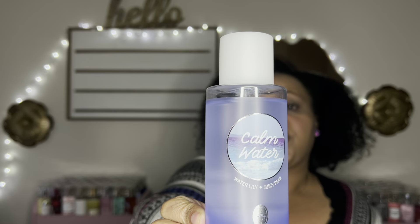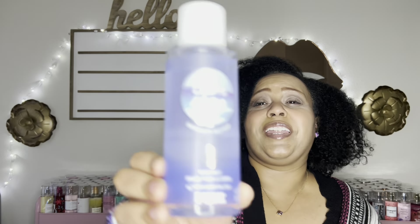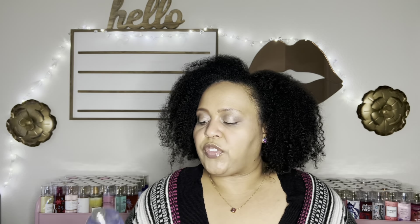You asked and I answered — I had a few people request a 'show me your dents' video for my Victoria's Secret fragrance mists. I have Victoria's Secret and Pink, and I also pulled out some fragrance mists that aren't Victoria's Secret or Bath and Body Works to show you that there's some dentage going on with those too. I keep forgetting stuff so we're just going to jump into it.